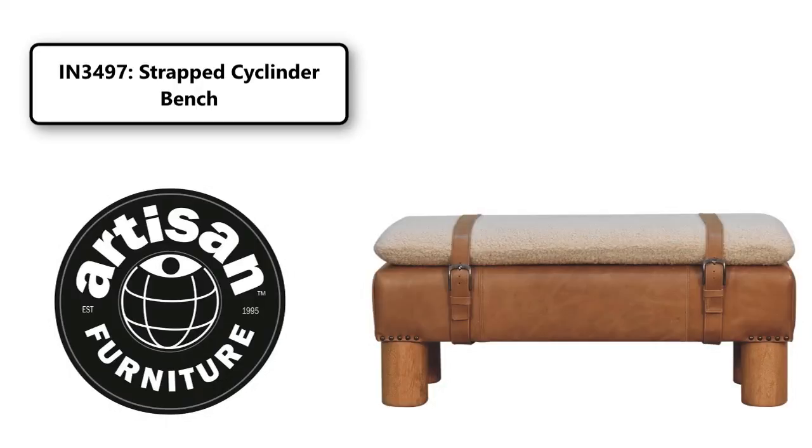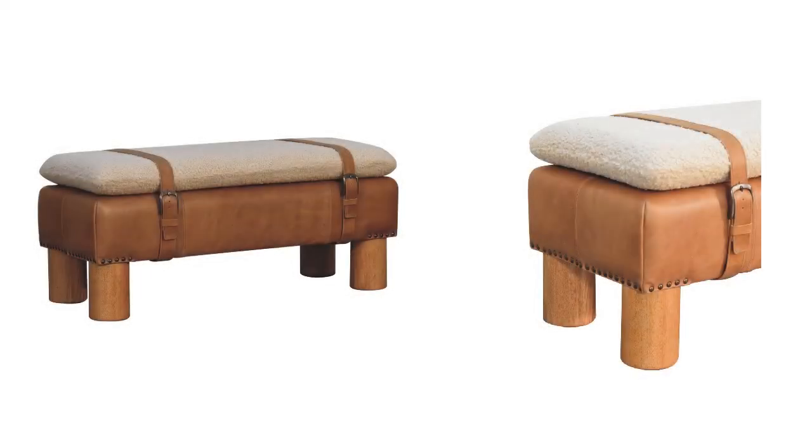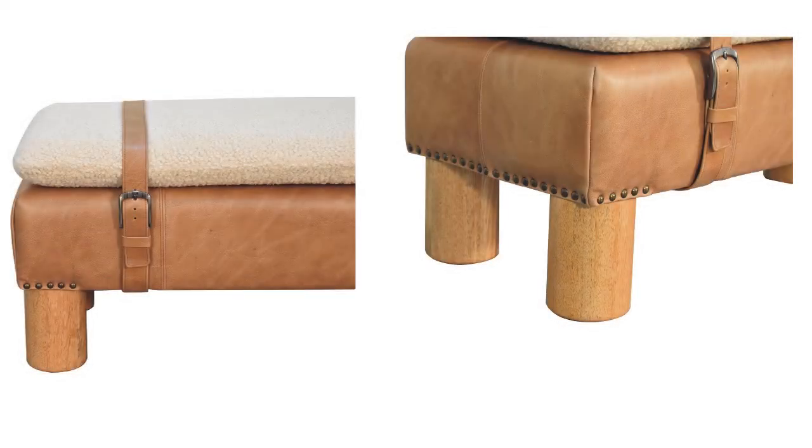Derived from the French word for curled or ringed yarn or fabric, this piece features a lovely bouclé seat made from 100% cotton and natural yarn. It is complemented by an oval buffalo leather base and straps for a perfect contrast, and stands on four cylindrical style legs that have an oakish finish.